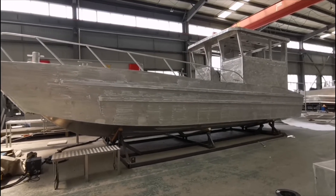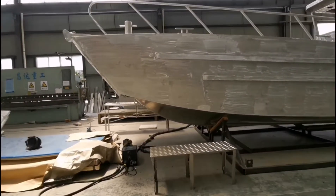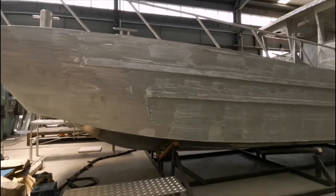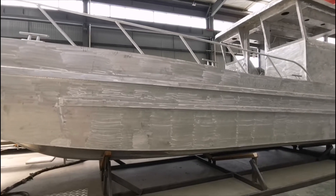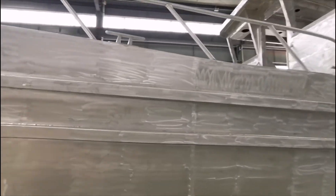This is the 10m landing craft boat with width 3m, with shallow V bottom which performs well when breaking waves. For the material we use CCS certified 5083 aluminum plate. I will show you more details as well as the weldings about this one.